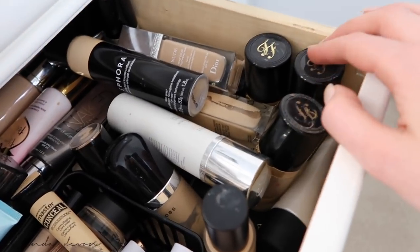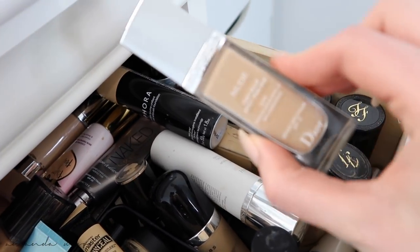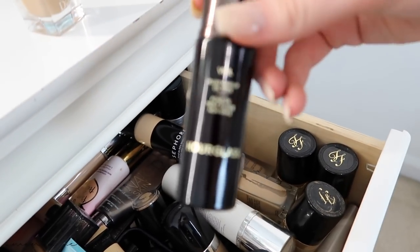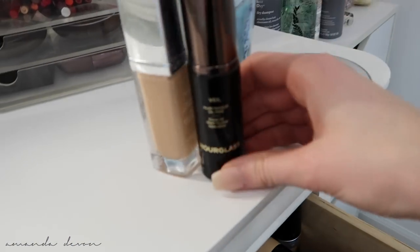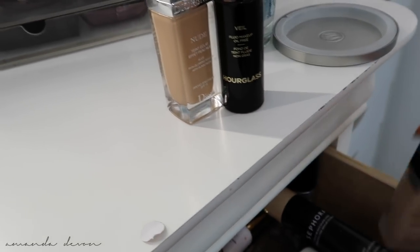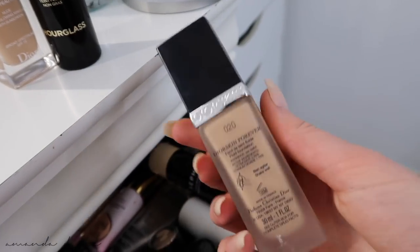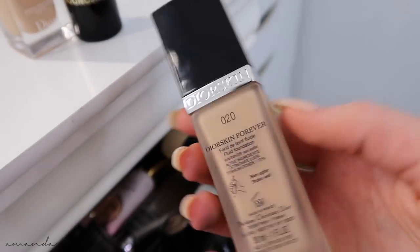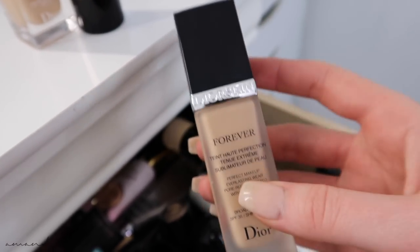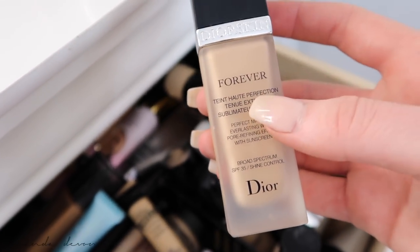Foundations — you guys know I love my Too Faced Born This Ways. Got three different kinds, three different colors. Dior Nude — that's my favorite, along with Hourglass Veil. I also have the Dior Forever Foundation in color 20, which has more of a matte finish. I'm not normally a matte lover, but if I'm going to use a matte foundation it's going to be the Dior Forever.